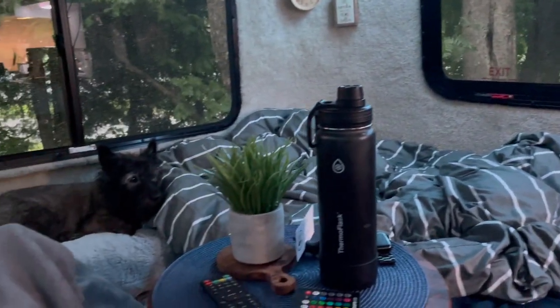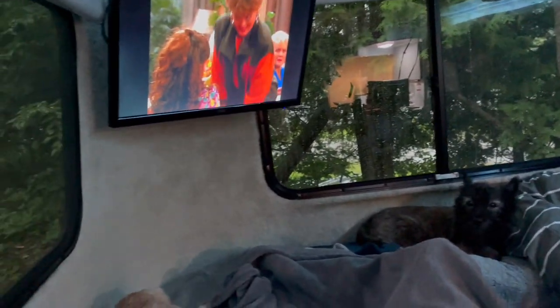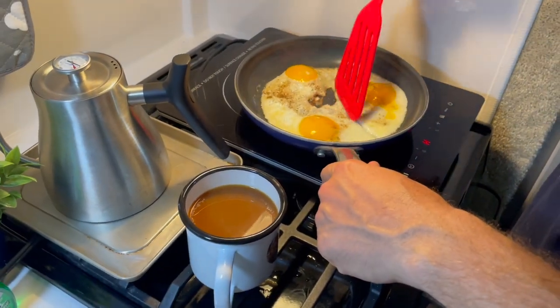We woke up to pouring rain outside, but no worries — we were cozy in our trailer. I stayed in bed and Dave made us some delicious breakfast, complete with fresh coffee, fried eggs, and toast.